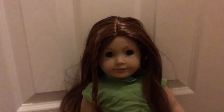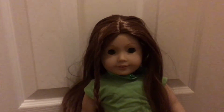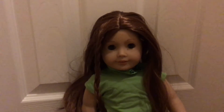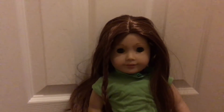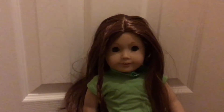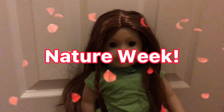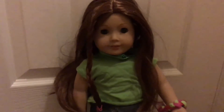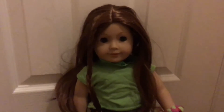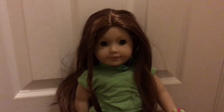Hey everyone and welcome back to my photo contest. This week is the semi-finals and we have three contestants still in the competition: M&A Studios, All for AG, and We Love AG. Congratulations on making it this far. This week was nature week, so I challenged them to put their dolls outside and take a photo in nature. So without further ado, let's get on with the photos.